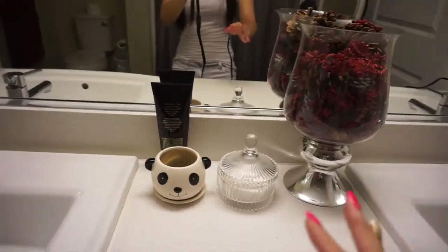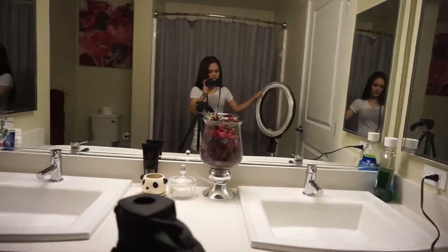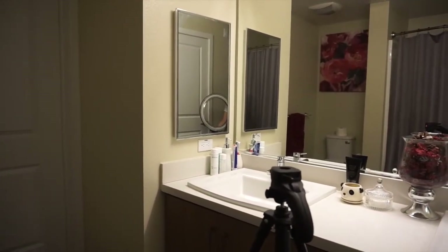What you can see in there is just the everyday stuff that I use. My cat says hi. So let's turn on this ring light so that you can actually see the products that I will show you.